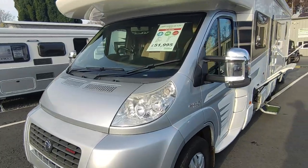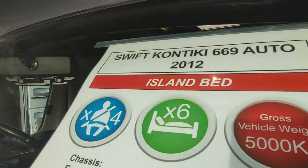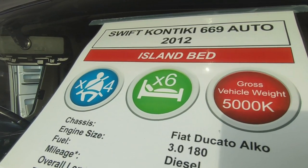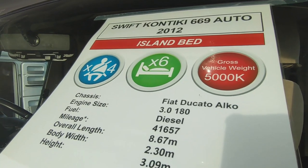It's a Swift Contiki 669 automatic six-speed with the island bed. This one has the optional seat belt, so it's a four-seat-belt six-berth because it's got the optional over-cab bed, making it the ultimate people-swallowing luxury motorhome.